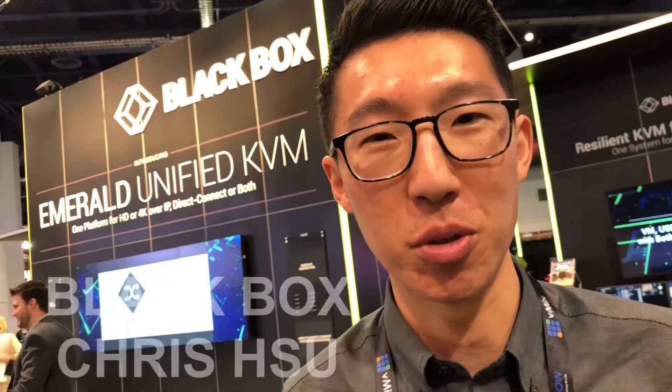Hi, I'm Chris Hsu. I'm with BlackBox and we're at NAB 2018. At this NAB we're showing off our brand new KVM platform. It's called Emerald Unified KVM.